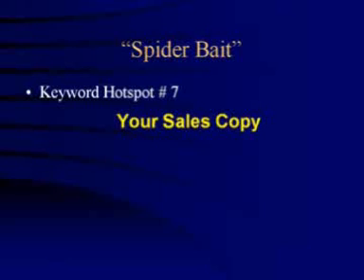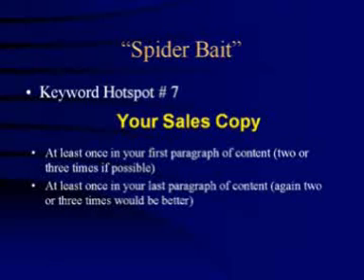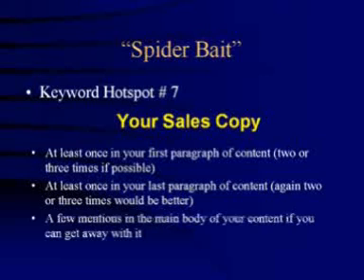The optimal spots to put these keywords on your web pages are at least once in your first paragraph of content — two or three times if possible. At least once in your last paragraph of content — again, two or three times would be better. And also a few more mentions in the body of your content if you can get away with it.